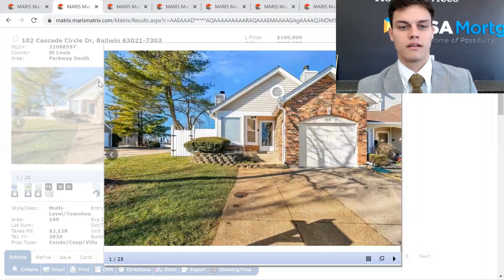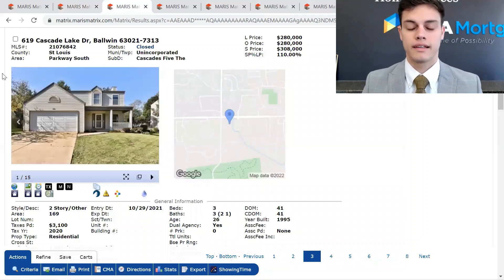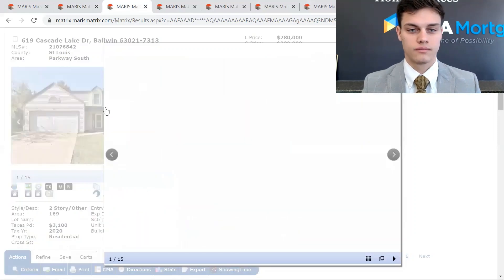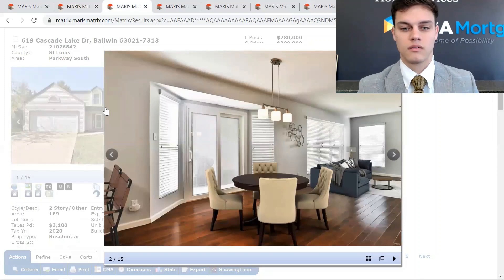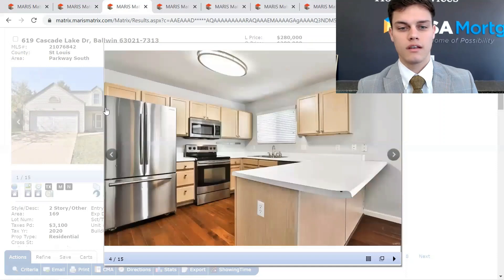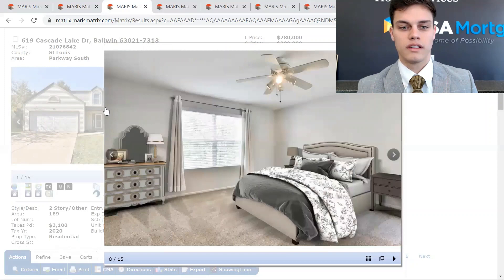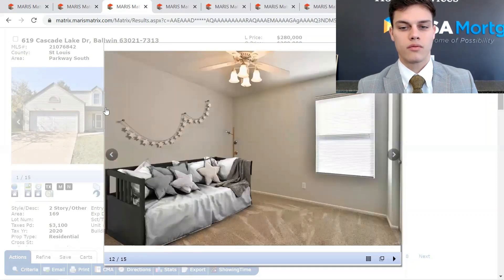Next, what we're looking at is 619 Cascade Lake Drive. This was listed at $280,000 and sold at $308,000 — 110% of asking price. It's 1,496 square feet. This sold early December 2021. Three-bed, three-bath.